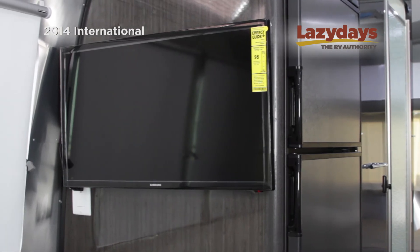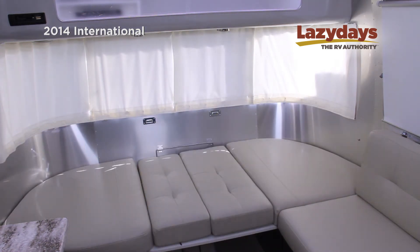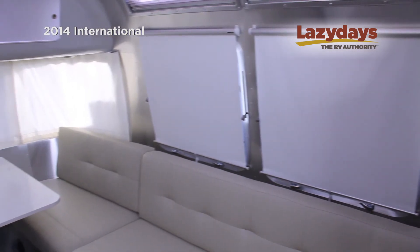You have two TVs on expandable arms — one in the bedroom and one in the living area. The dinette folds and makes into a bed for two adults and two children, with this pull-out bed on the side lounge. Excellent sleeping arrangement.